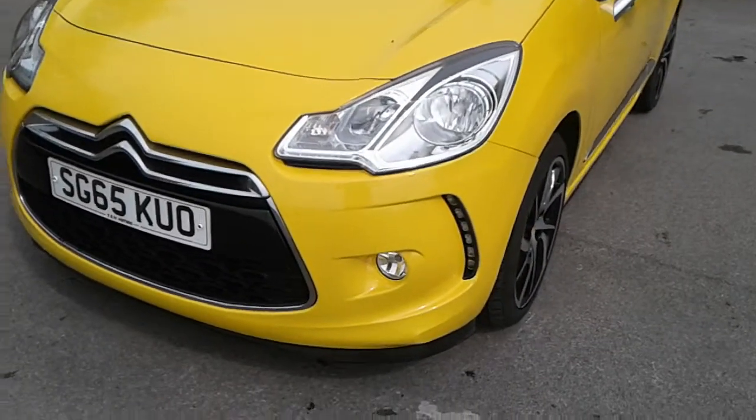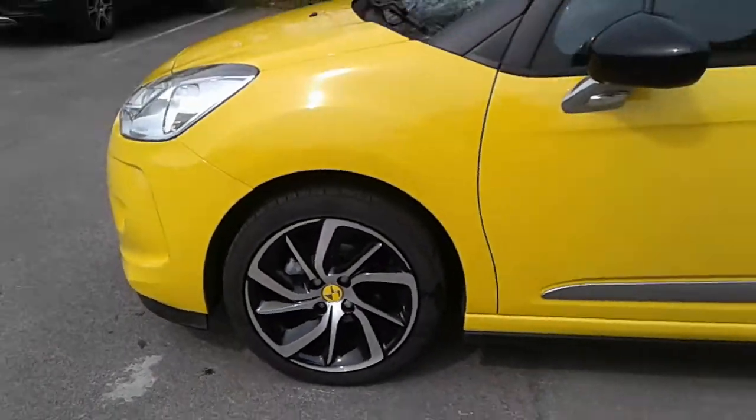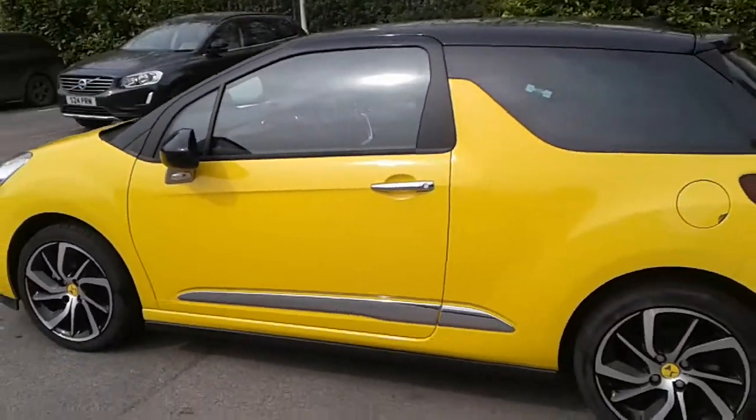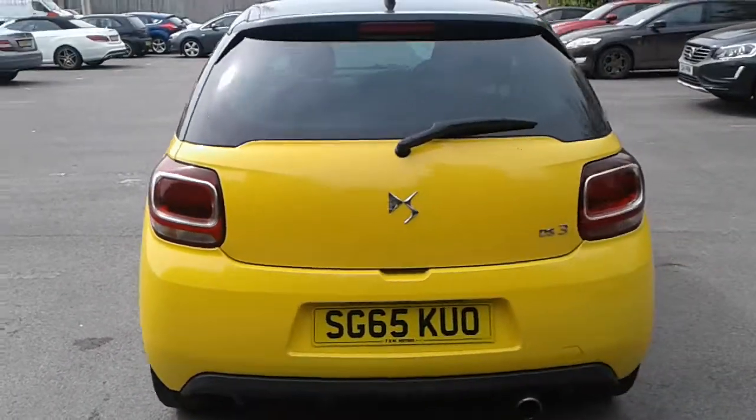It does come fitted with daytime running lights and front fog lamps, 17-inch alloy wheels, some nice chrome door handles, rear parking sensors, and a good-sized boot in the DS3.